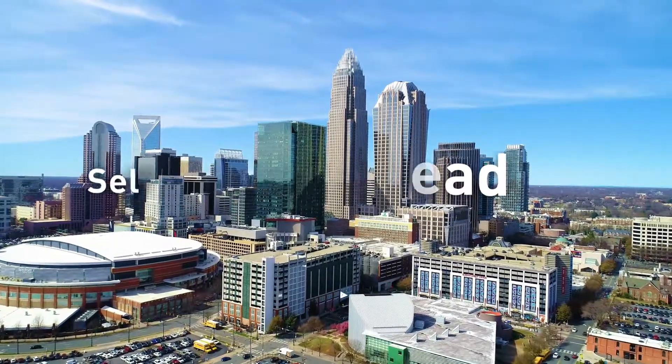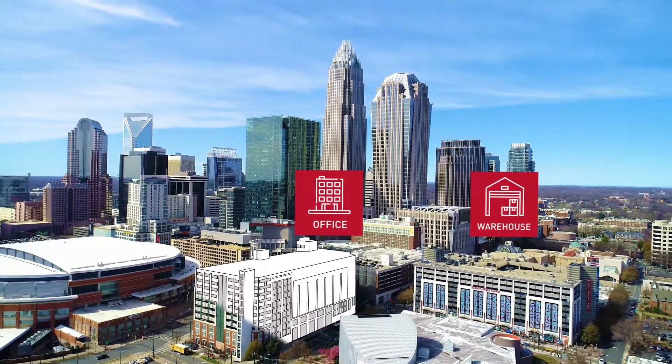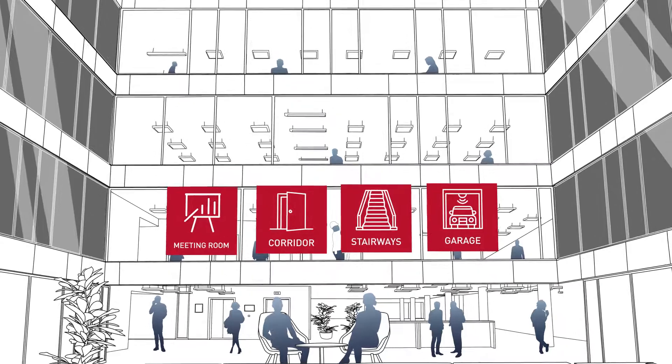Helvar Active Ahead is a truly intelligent and scalable wireless lighting solution. It's the perfect solution for offices, warehouses, stairways and parking garages.